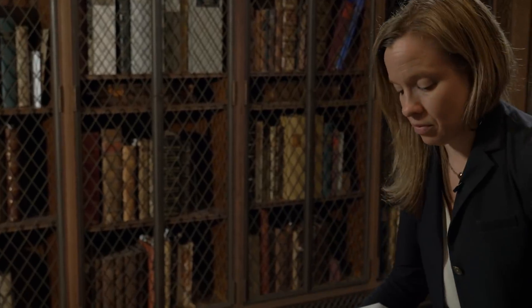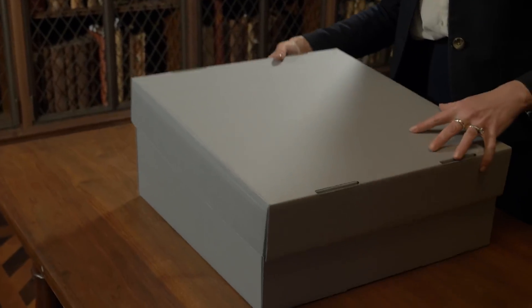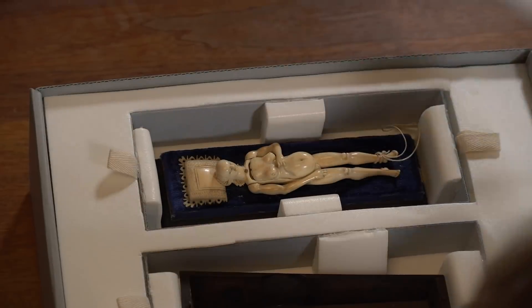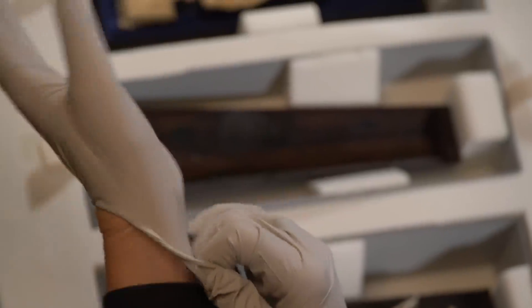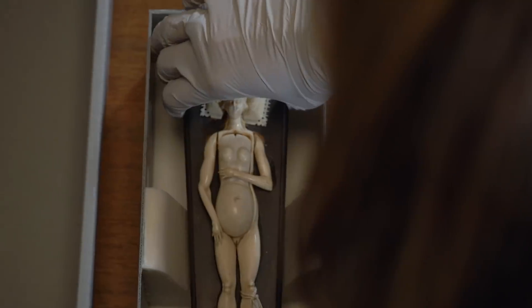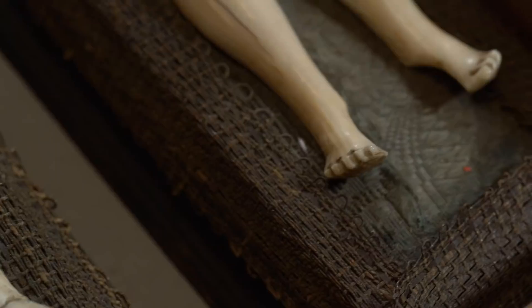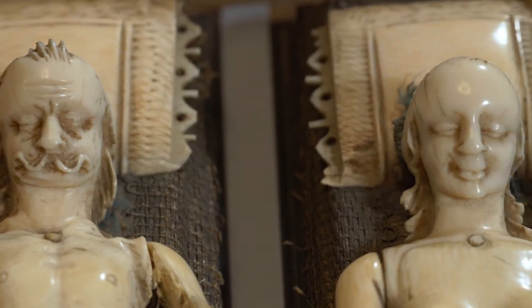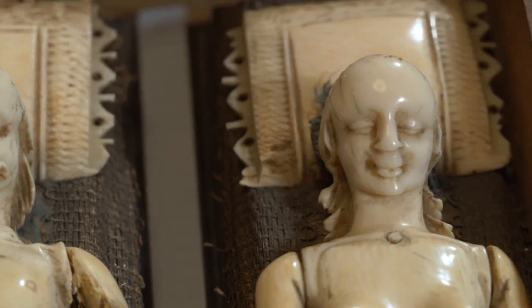There's something very powerful about handling these objects, partly because they're so mysterious. What we think is that they were probably collected as status symbols by male physicians. There's at least one account of a woman who was walked through the stages of her pregnancy using one of these mannequins.